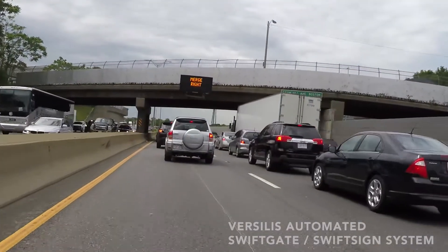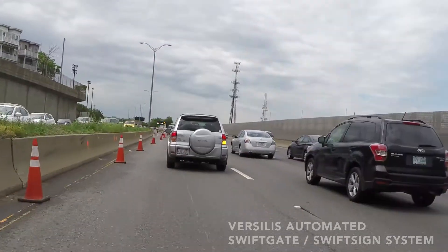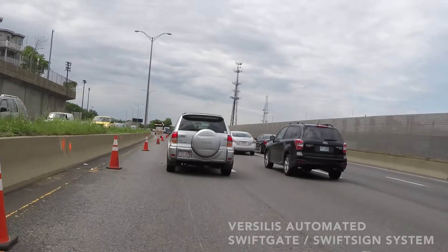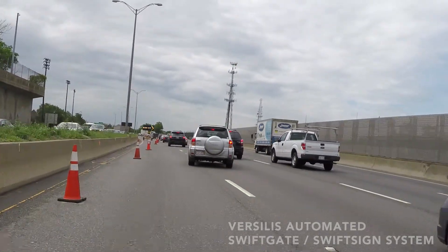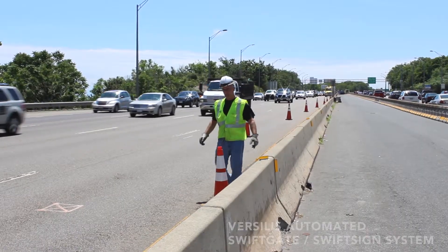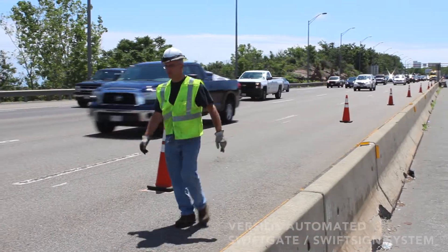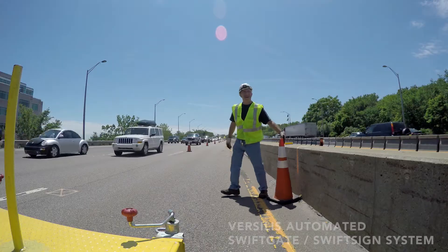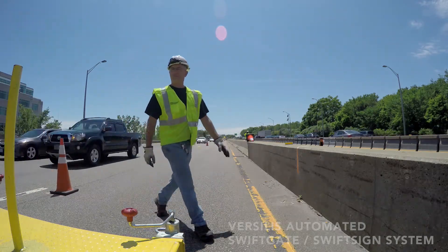When road layouts change from the standard configuration to a new pattern of lanes and speeds, additional traffic control is required to alert motorists on the approach to the new configuration and to channelize vehicles into the new traffic pattern. Lane closure signage and delineation provide the first level of safety during the motorist's approach to the new road layout, and oftentimes there is very little or no protection for workers who deploy the traffic control.